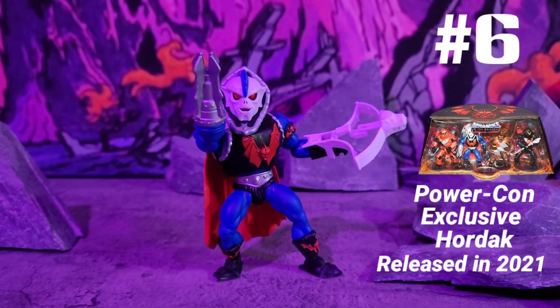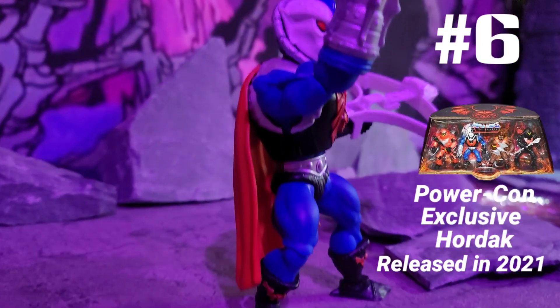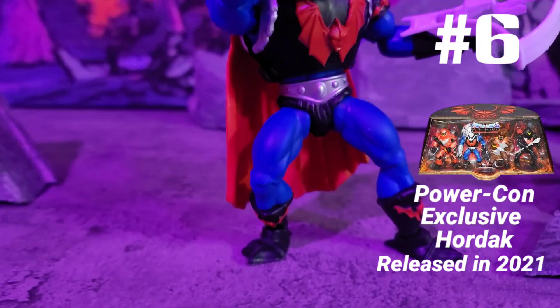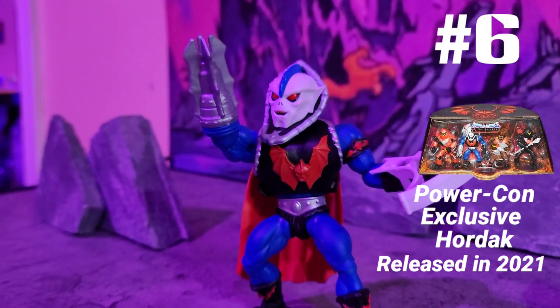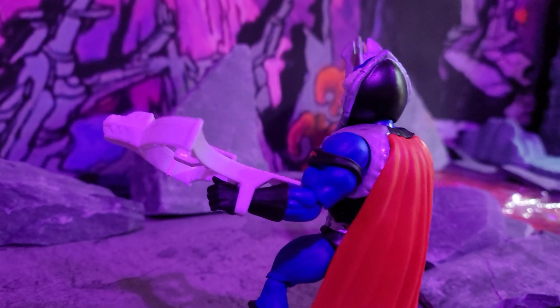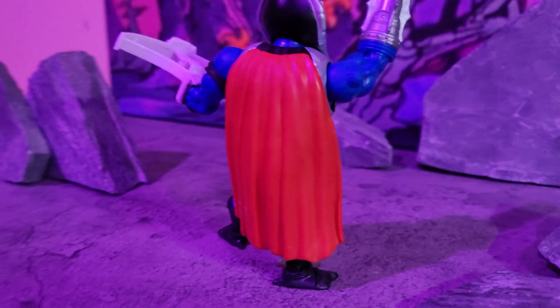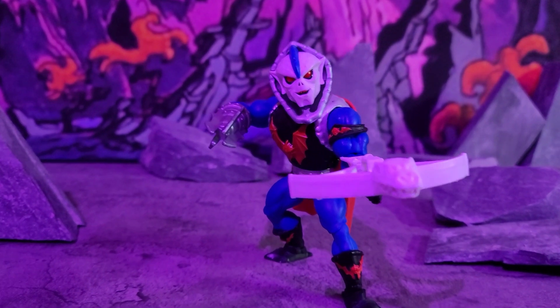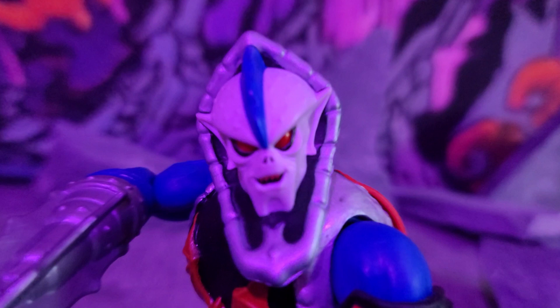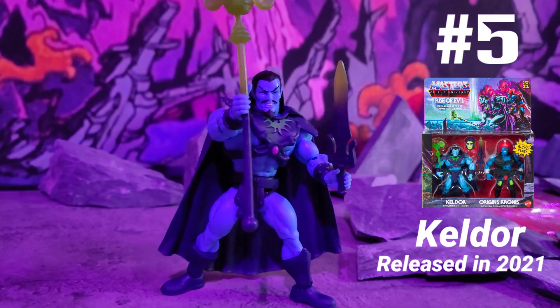Next we got Hordak from the Power Con exclusive, released in 2021 — the cartoon version. This Hordak is a badass-looking figure. Look at the drill gun on his hand, the nice cave on the back, and the blue skin from the cartoon. This Hordak is the one to get, but like the others, it ain't cheap — it's exclusive for a reason.